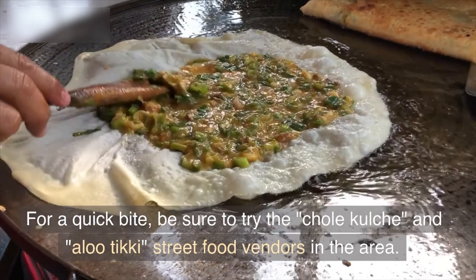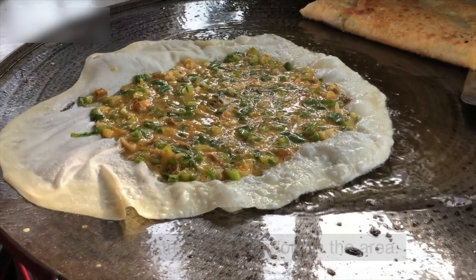For a quick bite, be sure to try the Chol Kulche and Alutiki street food vendors in the area.